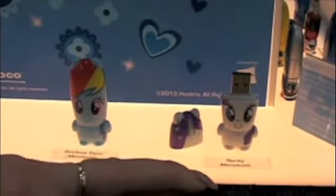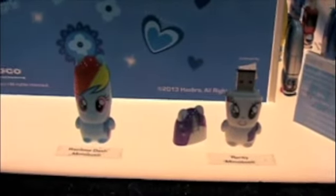It's going to be coming out later this month. We've got Twilight Sparkle, Rainbow Dash, and Rarity. Rarity is going to be a limited edition of 500. And it's all going to come preloaded with exclusive content.